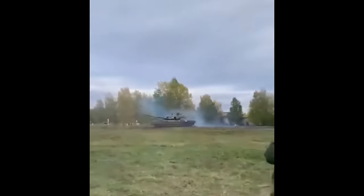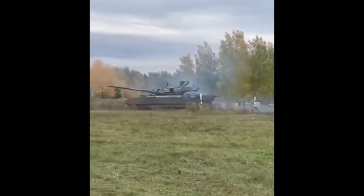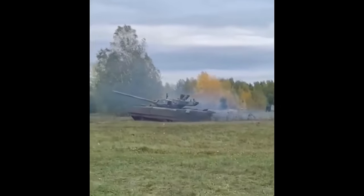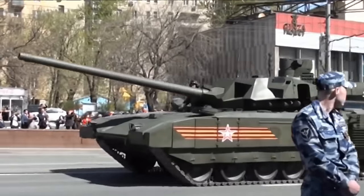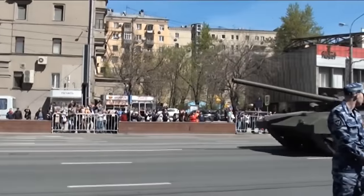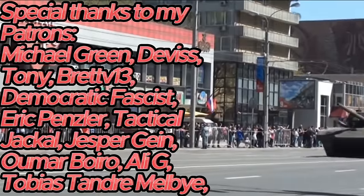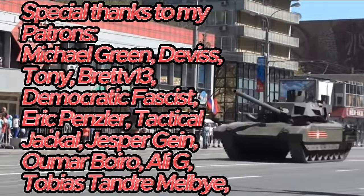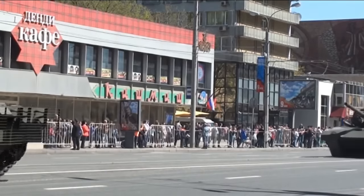That would be all for this lengthy video. It did take a while to make, since the more information I dug for, the more I uncovered, and deciding what to keep and what to cut was also a pain. I'll have the sources in the description, and if you wish to support me, you can do so on Patreon. Thank you all very much for watching, and I'll see you in the next video.